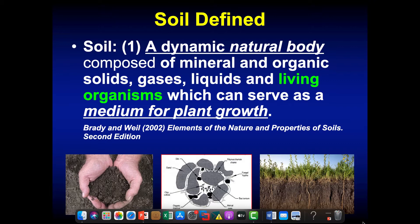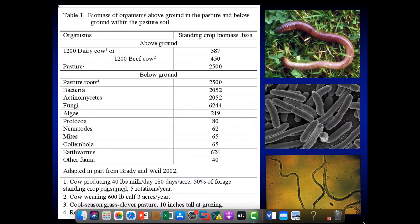A soil is a dynamic natural body composed of mineral and organic solids, gases, liquids, and living organisms. We don't talk enough about the living organisms in soil — all those things together serve as a growth medium for plants. If we look at an acre of healthy pasture below the ground, we've got about seven tons of living things per acre.